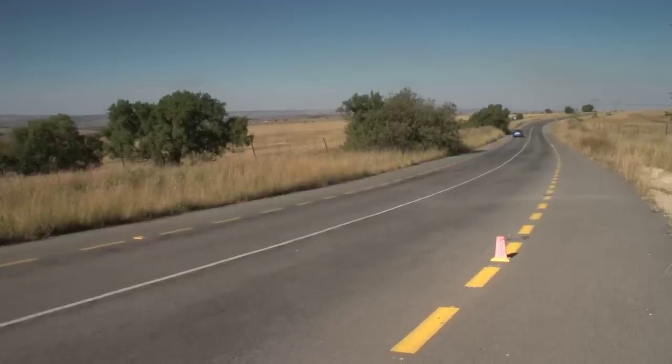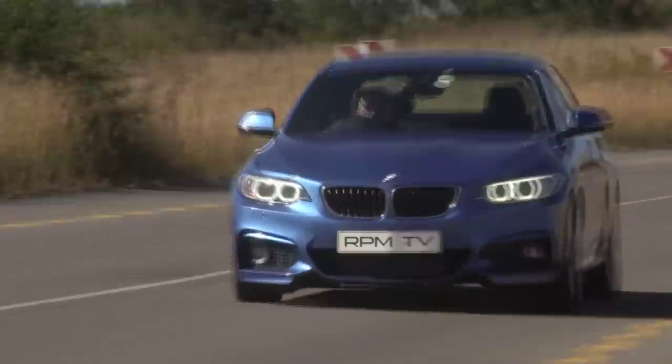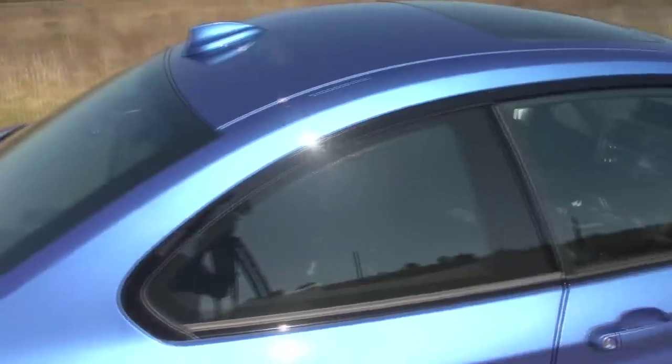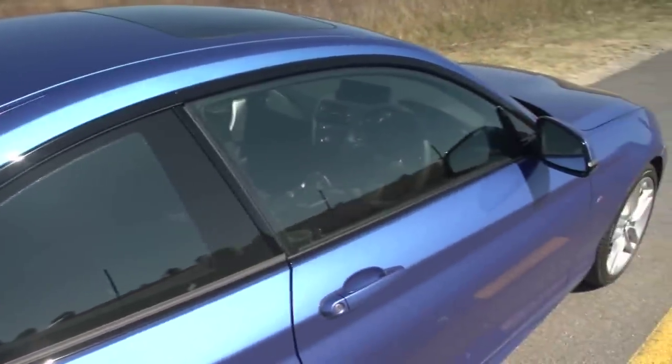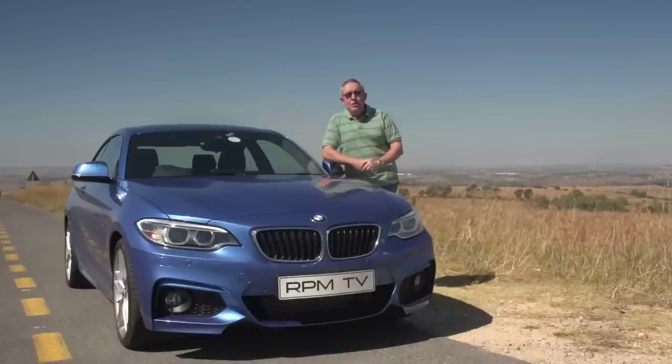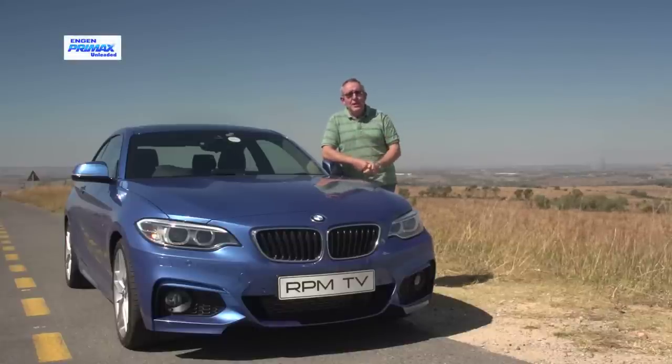The 220i, under scrutiny here, is the junior member of the new 2 Series. It might not have the visual muscle of the range-topping 235i, but it's an appealing machine with a sense of aesthetic cohesion that turns heads. BMW has changed the naming convention for its cars, which means that what used to be a 3 Series Coupe is now badged the 4 Series. Similarly, what used to be a 1 Series Coupe has now become the 2 Series.